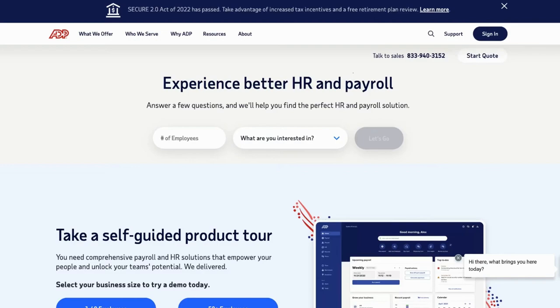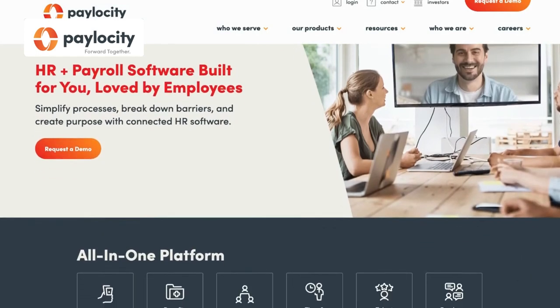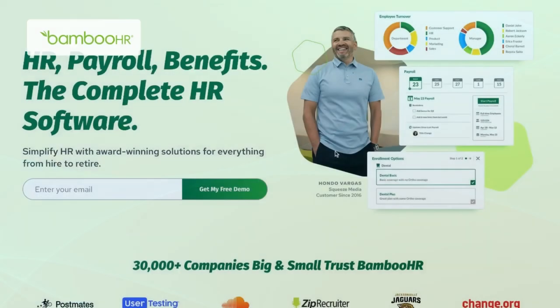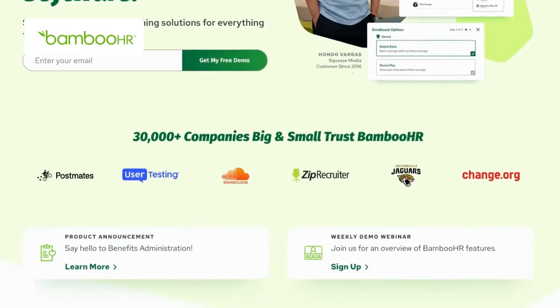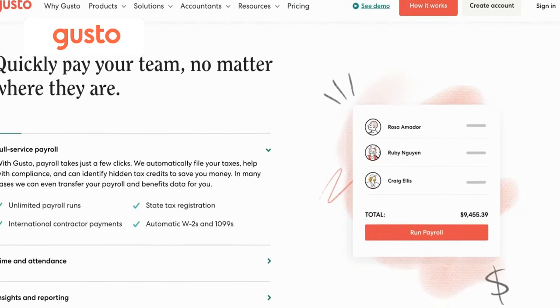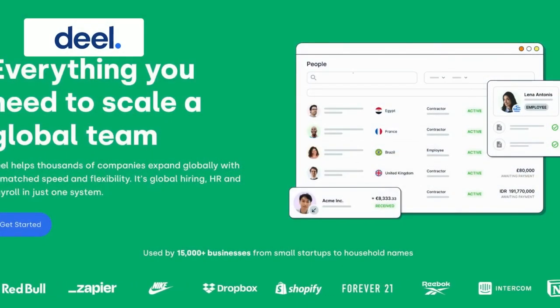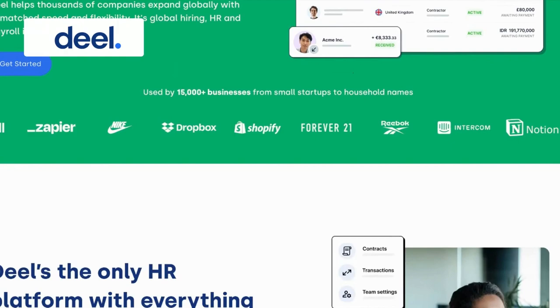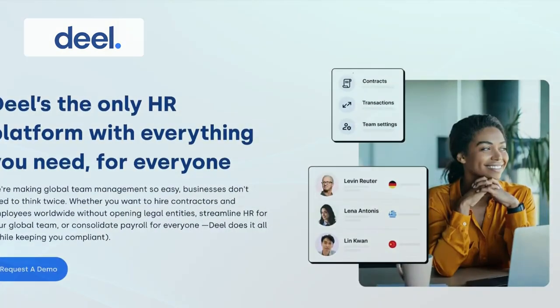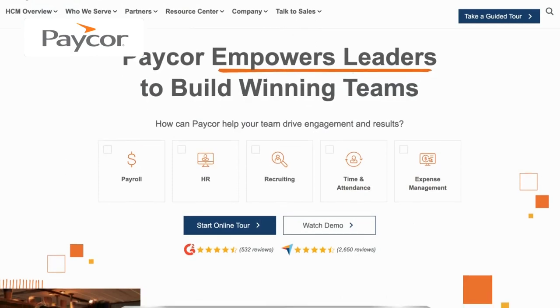Compared to ADP Vantage, Pelocity stands out with its comprehensive suite of HR and payroll features and takes a step further with advanced reporting and analytics. Bamboo HR offers a user-friendly interface and focuses more on employee self-service and engagement. Gusto takes a unique approach by emphasizing automation and simplification of payroll and benefits management. Deal offers a specialized solution for businesses with a global workforce, focusing on global hiring, onboarding, and payroll processing. And Payker places emphasis on HR analytics, offering actionable insights into the workforce.